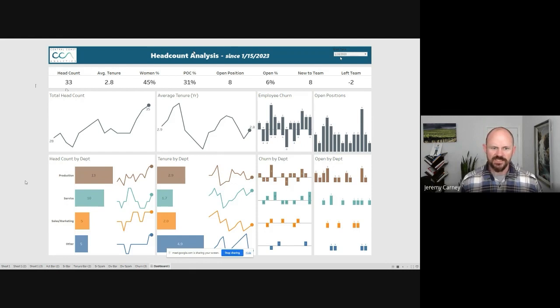Now we're going to look at each of those same statistics broken down by department. This brewery has four departments: production; service, which basically means the tap room or people directly taking care of customers; a small sales and marketing group; and other, which is admin and people that didn't fit the other categories. The production group is our largest at about 13 people. Looking at tenure by department, people in the other category have been with us the longest on average — almost five years.